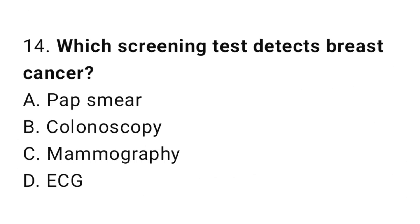Question number 14. Which screening test detects breast cancer? The correct answer is C. Mammography.